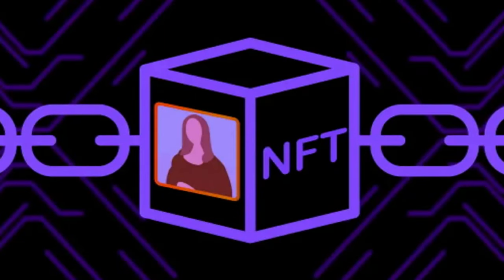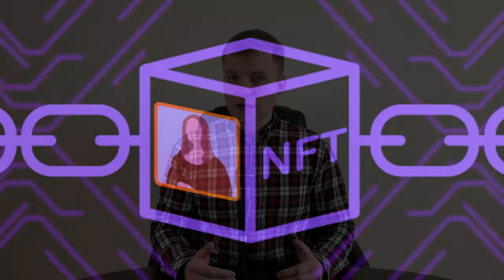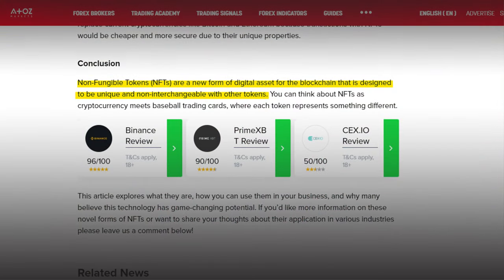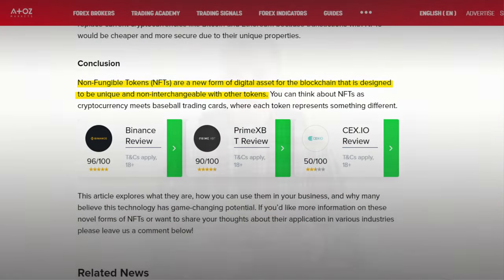NFTs are a type of cryptocurrency based on blockchain technology. They were first introduced in 2017 by Ethereum co-founder Vitalik Botterium. NFTs are different from traditional cryptocurrencies because each token is unique — each token has its own unique characteristics and cannot be replaced by another token.